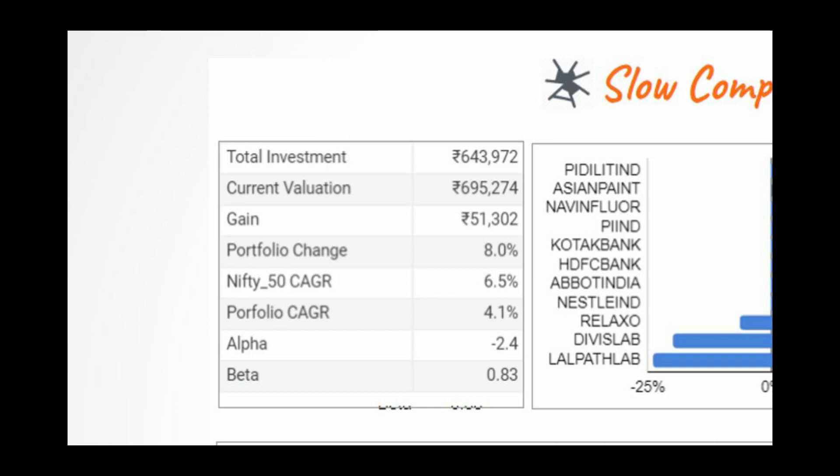When we compare with the benchmark, which is Nifty 50, our portfolio has delivered 4.1% CAGR return while Nifty 50 has delivered 6.5% CAGR. This difference is alpha — it is now negative 2.4. Next, beta. Beta measures the volatility of the portfolio. Beta less than 1 indicates that the portfolio is less volatile than the benchmark. For this portfolio, beta is 0.83. We have seen the beta of this portfolio consistently below 1, which indicates that our portfolio has been way less volatile than the overall index.